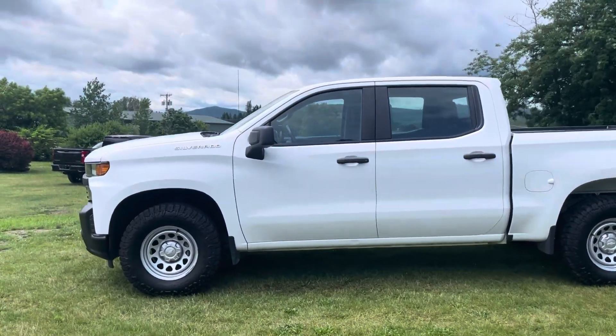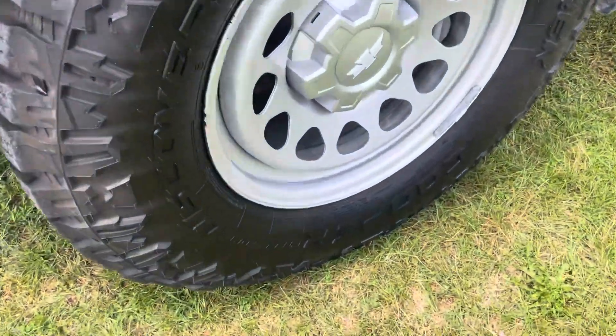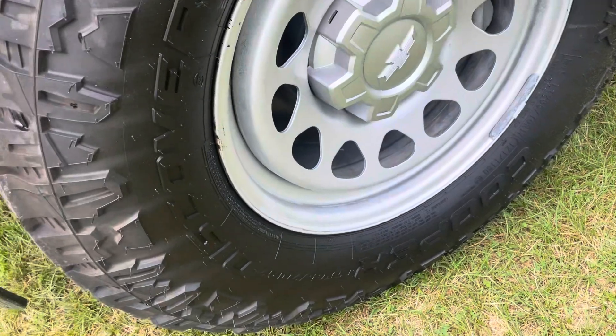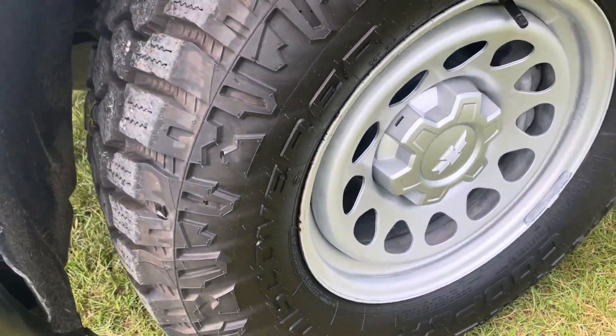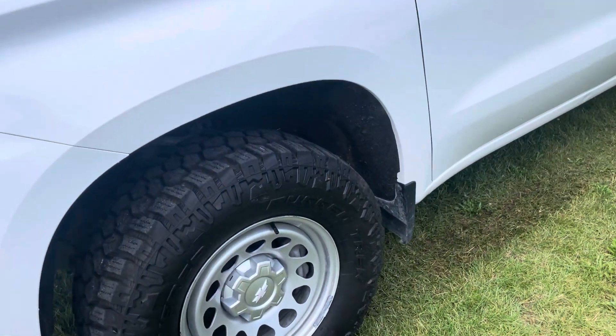Crew cab so plenty of room for passengers. We put these brand new Cooper Discover Rugged Trek tires on — you can see the tread pattern. So a great truck to get out and do work stuff with.